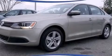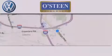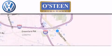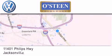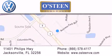Stop by today and test drive this automobile for yourself. Osteen Volkswagen is located at 11401 Phillips Highway in Jacksonville. Our goal is to exceed all of your expectations to ensure that you'll return for future visits. We're going to make you smile.